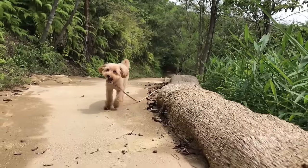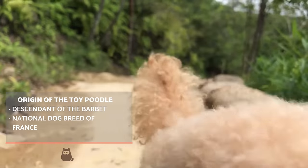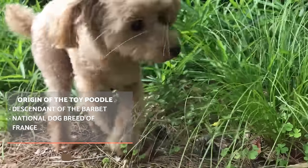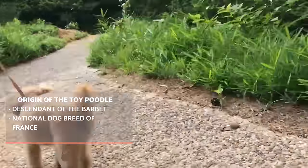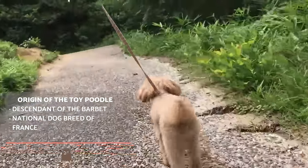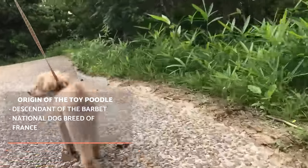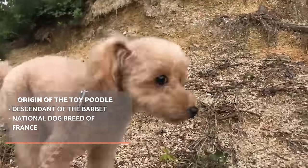The poodle is a direct descendant of the Barbet, a breed of African origin which came to the Iberian Peninsula and crossed with Portuguese water dogs. The breeds would later separate thanks to breeders wanting to develop a waterfowl hunting dog. As for the name, the French for poodle is caniche, deriving from the word for a female duck.